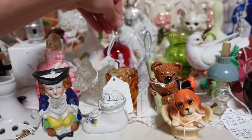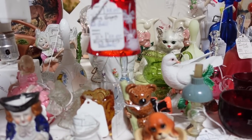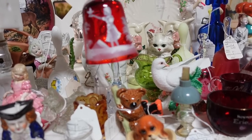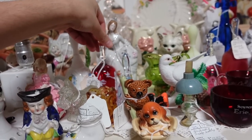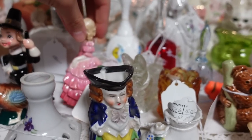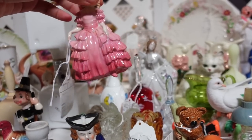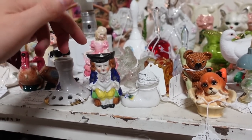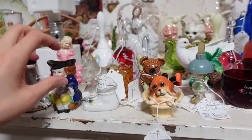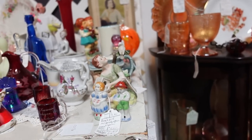Oh, that's lovely — like a Mary Gregory bell. And in red — usually you see these in blue. That's nice. They have $25 on it. Oh, that's pretty too — Royal Doulton, it said on the tag. Rose — that girl's name is Rose. Here's a Toby mug — a Toby little creamer.